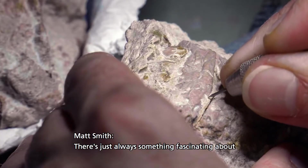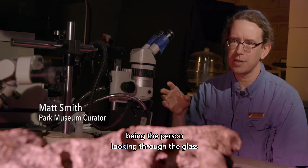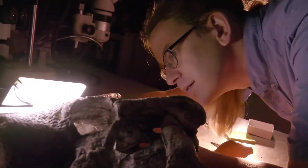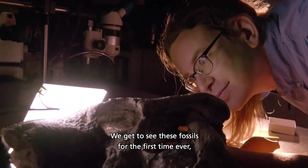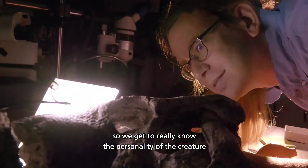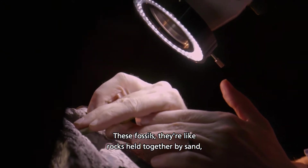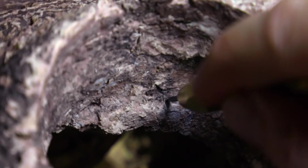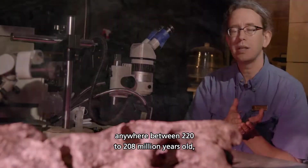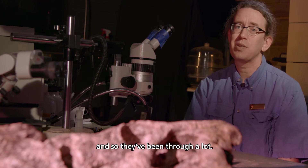There's just always something fascinating about being the person looking through the glass and getting to know the stories of these animals. We get to see these fossils for the first time ever, so we really get to know the personality of the creature that we're taking out of the rock. These fossils are like rocks held together by sand, and so they really want to fall apart. Plus, they're about anywhere between 220 to 208 million years old, and so they've been through a lot.